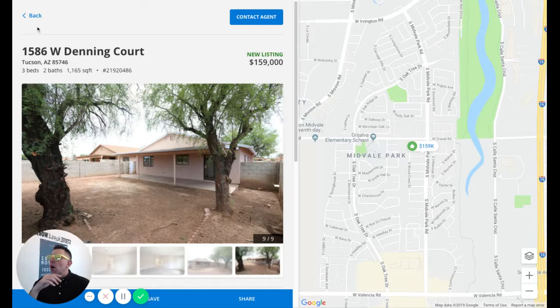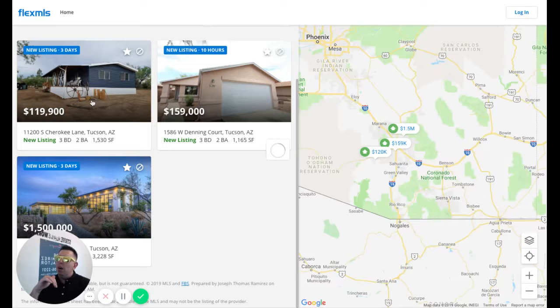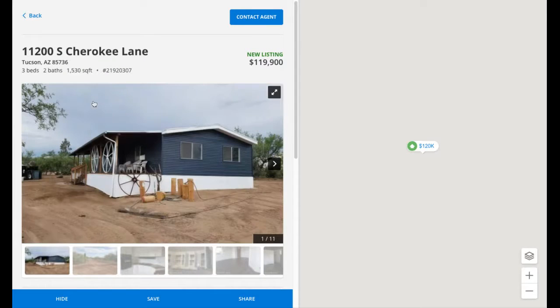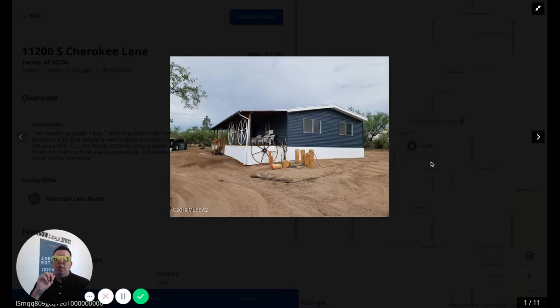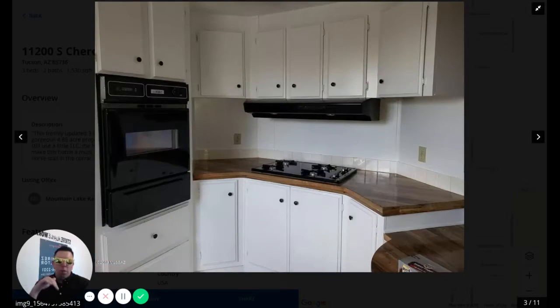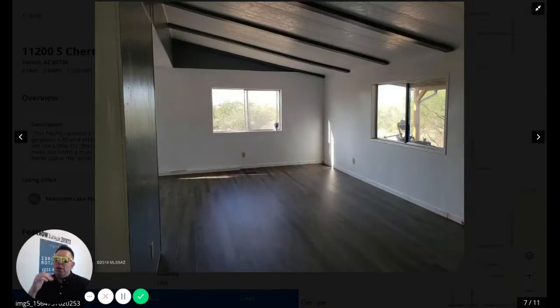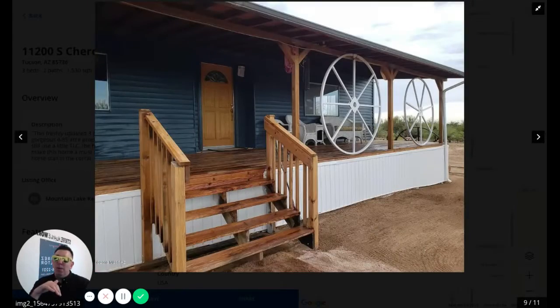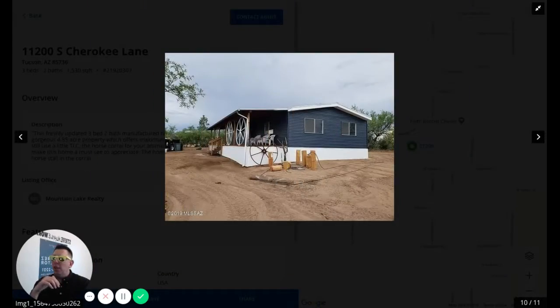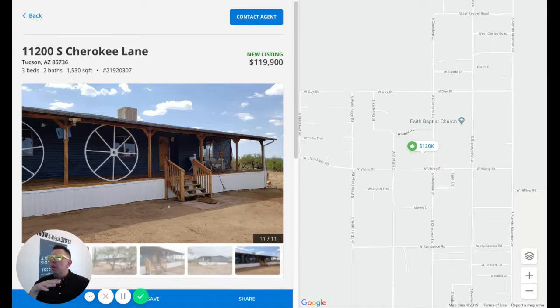Our next home has a little bit of land for you guys that love the land. 4.89 acres on this one. Needs a little bit of TLC, but for 119k you really can't beat it. Look at all that land out there. If you want to be out there, do your own thing, not get bothered — throw some animals out there, get your horses — you can do it out here. 4.89 acres and needs a little TLC, but for 119k it's a super great deal.